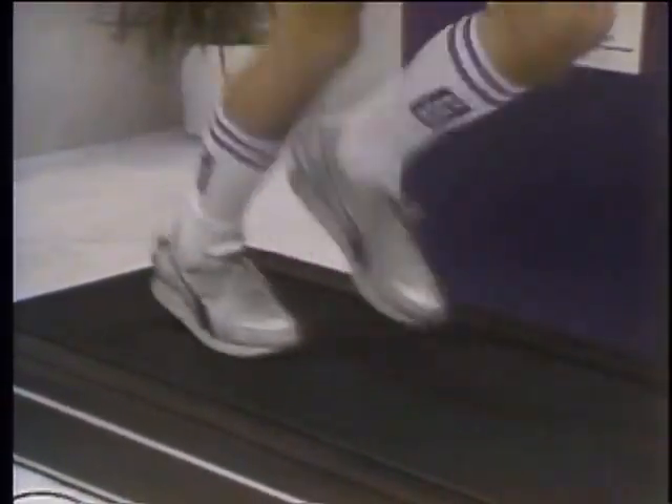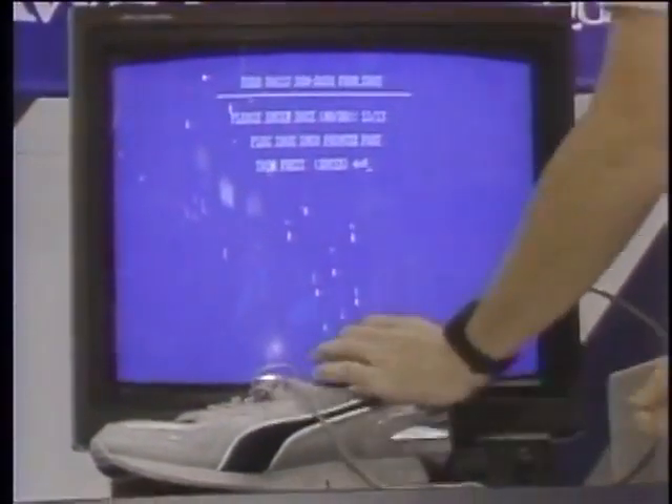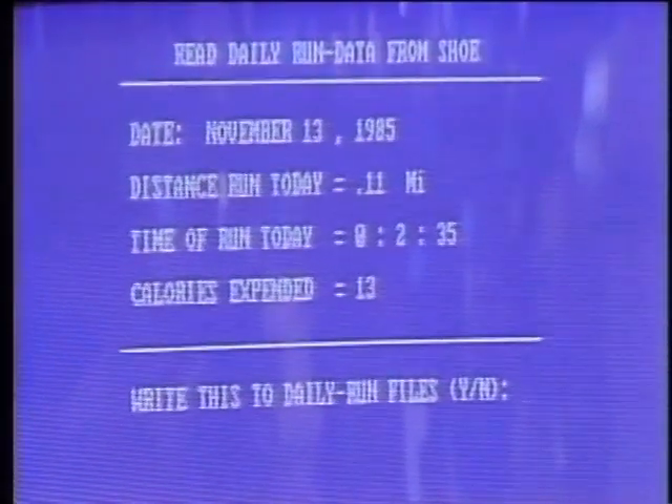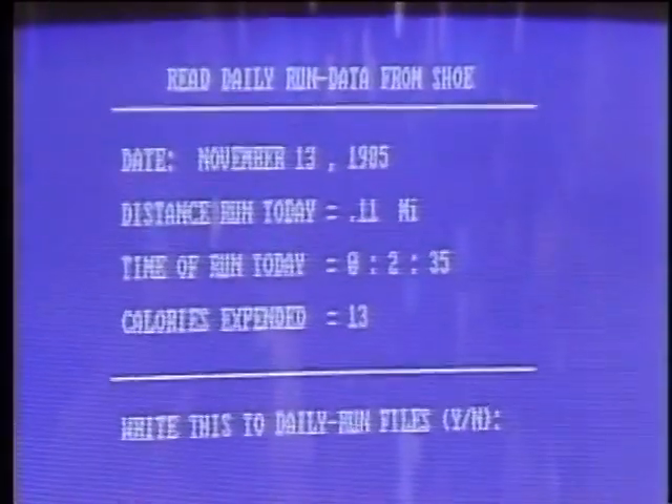In the back of the shoe is a tiny microprocessor that registers foot strikes and has a little timer. Once you're finished running, you plug your shoe into a PC loaded with special software and learn your progress. Here, our runner did a tenth of a mile in two and a half minutes, expending 13 calories.